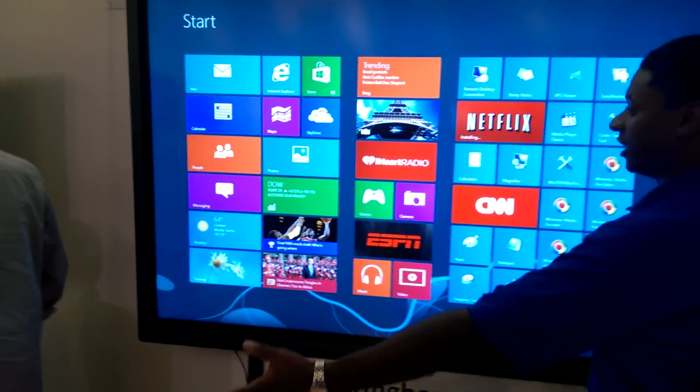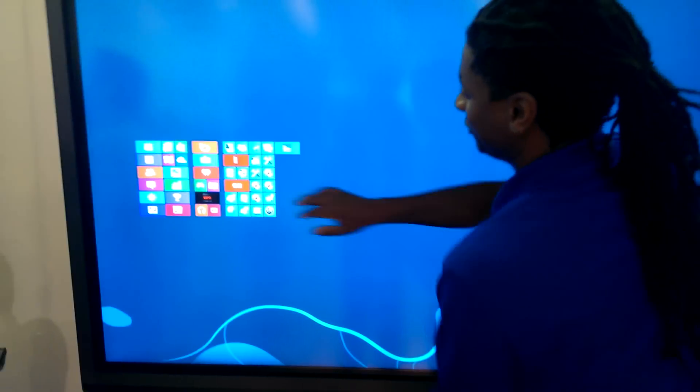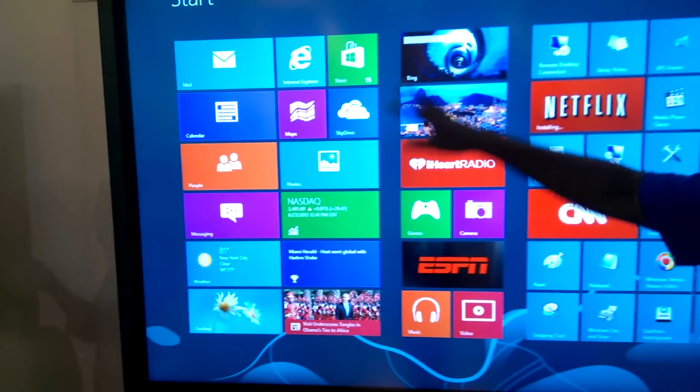You guys see that? No, it's not running a video like Microsoft — it's actually running a computer. I can show you that in a couple of seconds.